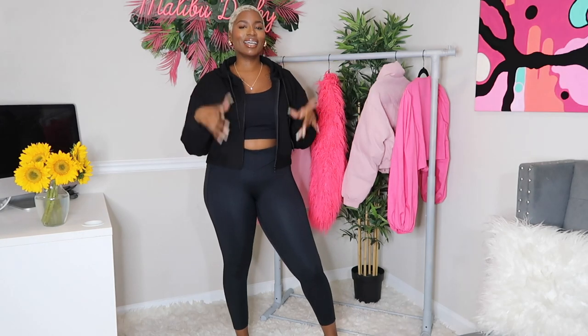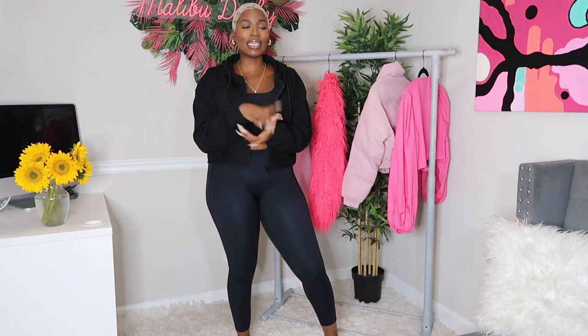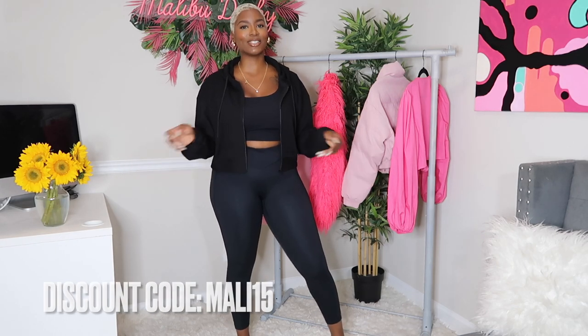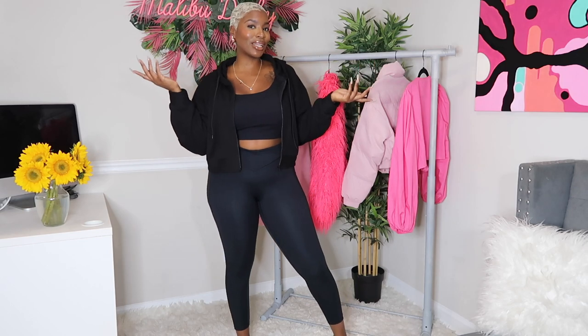This is basically my daily uniform. Thank you guys so much for watching. The description box will have all my links, sizes, names, colors, and of course my discount code mali15 so you can save on your purchase. Let me know if you have any questions or anything you want to see more of. I definitely need to get some more dresses, so stay tuned — I'll have more dresses in the next couple of hauls. See you in the next video!